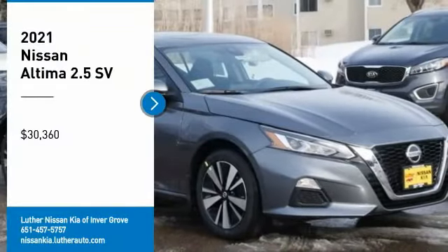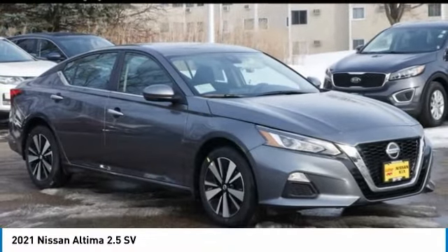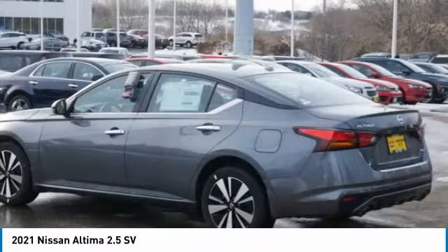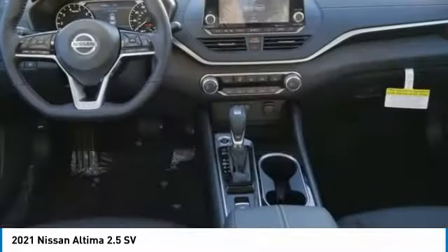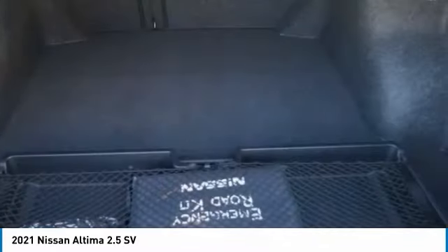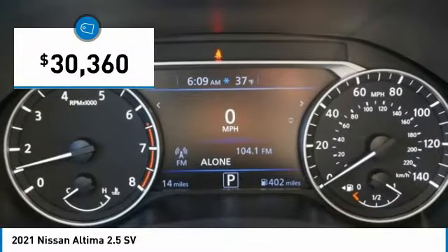Looking for the right vehicle? Check out the 2021 Altima. The Nissan Altima offers advanced features to make life easier, including push-button ignition, which comes standard. Combine that with a powerful engine, standard airbags, and over 5,000 quality and performance tests, and you'll see the Nissan Altima is made to drive and built to last, and is priced below $35,000.